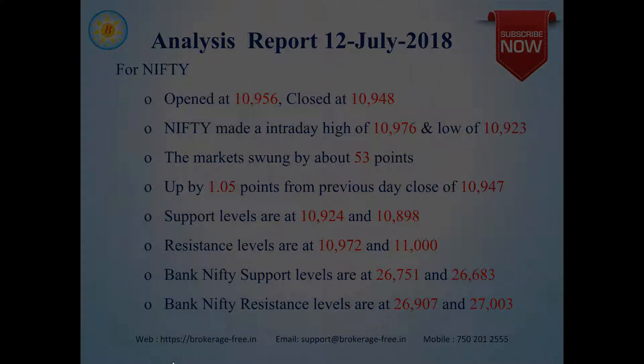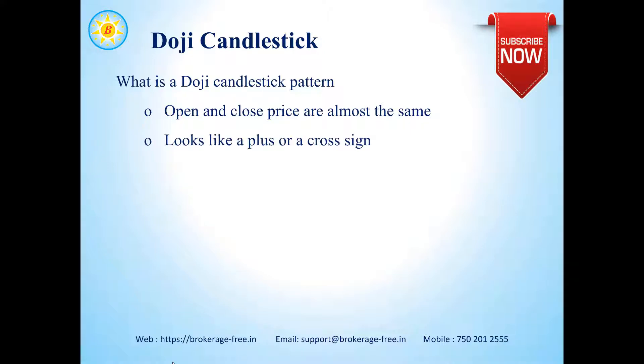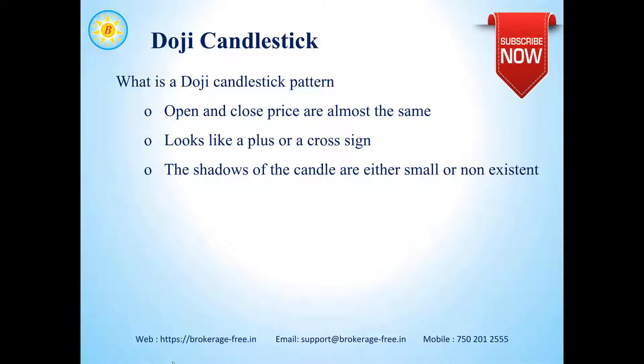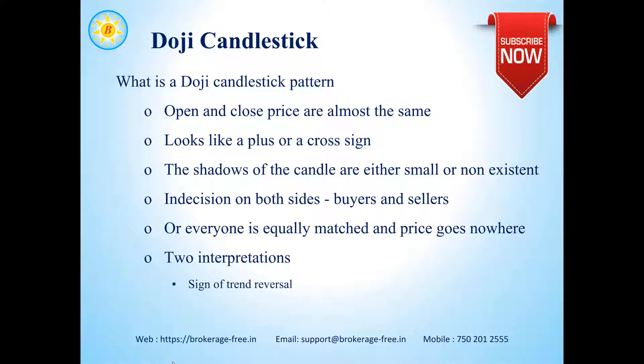Let's have a look at what a Doji candlestick is. For a Doji candlestick, the open and close price are almost the same. This looks like a plus or a cross sign. The shadows of the candle are either small or non-existent. This basically indicates indecision both by the buyers and the sellers — everyone is equally matched, and the price does not seem to go anywhere. There are two interpretations for a Doji candle: either it indicates a sign of trend reversal, or the buyers or sellers are gaining momentum.